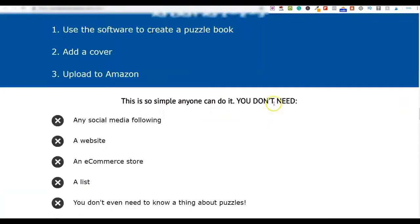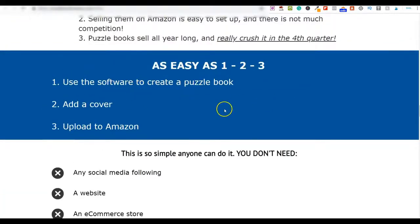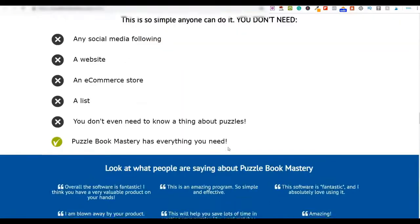Puzzle Book Mastery is as easy as one, two, three: use the software, create a puzzle book, add a cover, and upload it to Amazon. You can also upload to Etsy, eBay, Fiverr, your own website, and many more platforms. There are so many different places you can use these puzzle books.